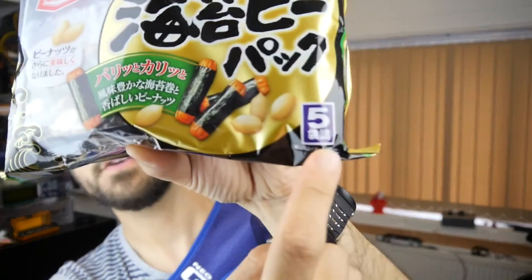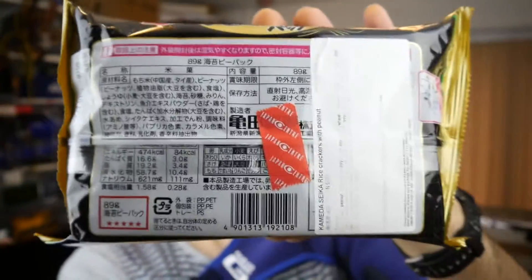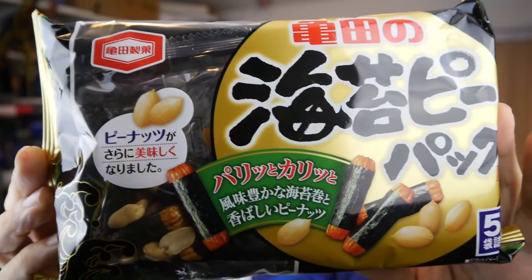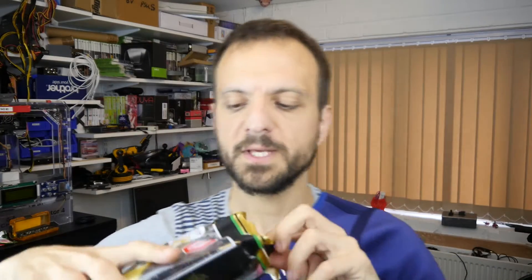It's part of your five a day — I don't know if it is, I'm actually just guessing. The rest of the writing on the packet is in Japanese so someone will have to translate it for me, let me know down below. Let's crack it open.